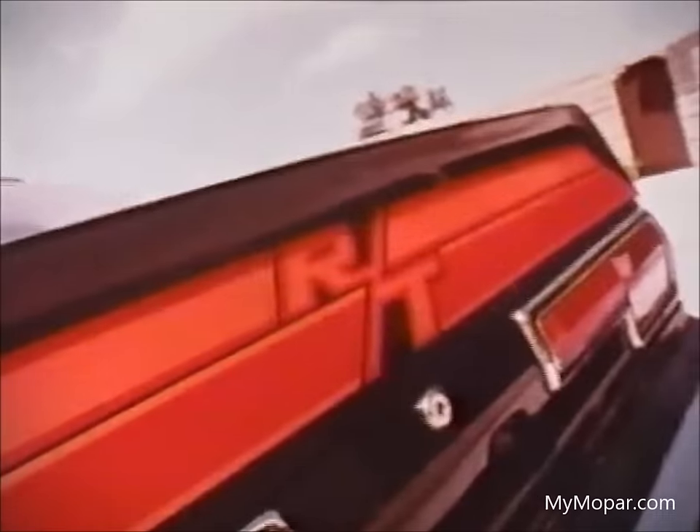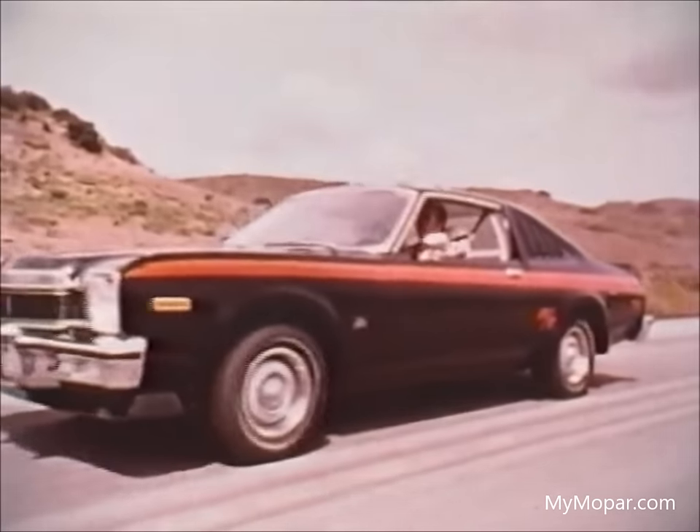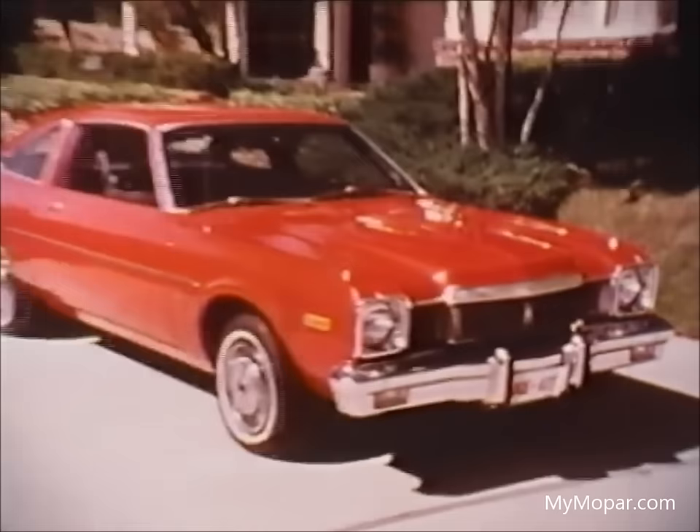Or turn your RT into RT Superpack. What's that? An Aspen with a performance appearance. Add a T-bar roof for a convertible feel, and you've got another look. The RTs from Dodge, and they all start with Aspen.